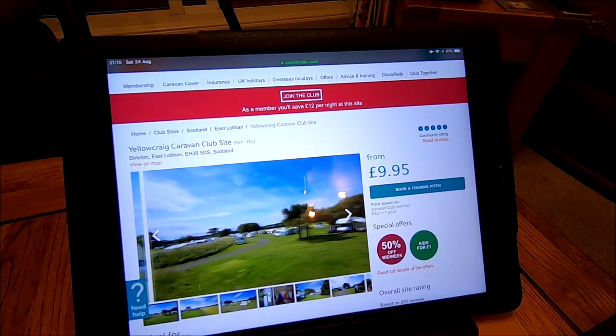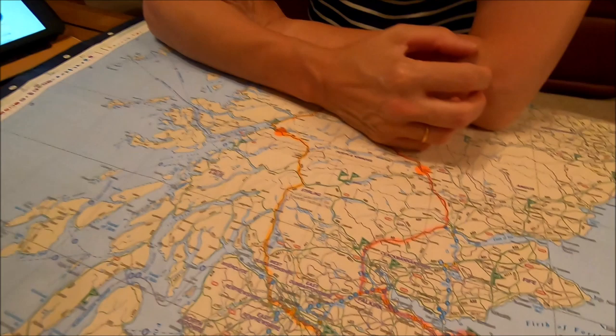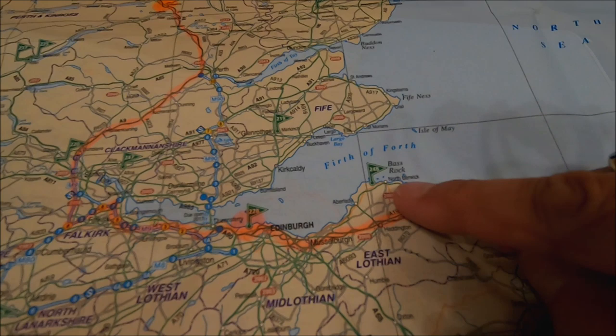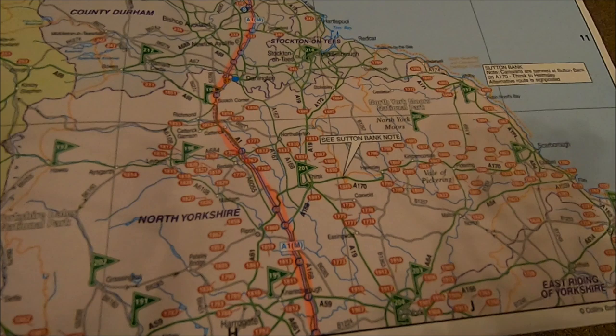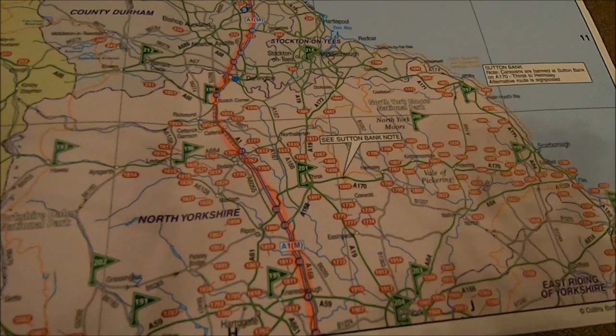Then we face the long journey south from Berwick on the north east coast. We go all the way down the A1 until we meet the A14 in Cambridgeshire, and then down to home in Suffolk. So that was the route of where we're going on our north west tour of Scotland. We're off for a wee dram before we prepare the van. See you soon, bye now!